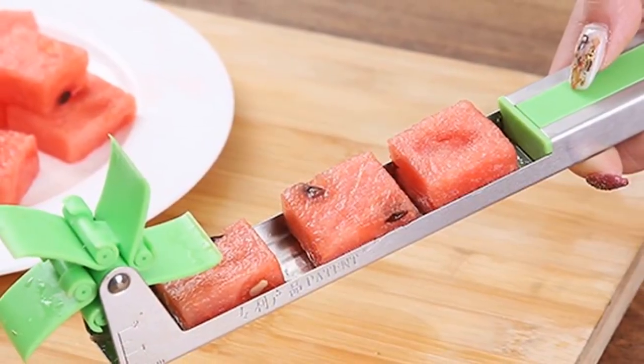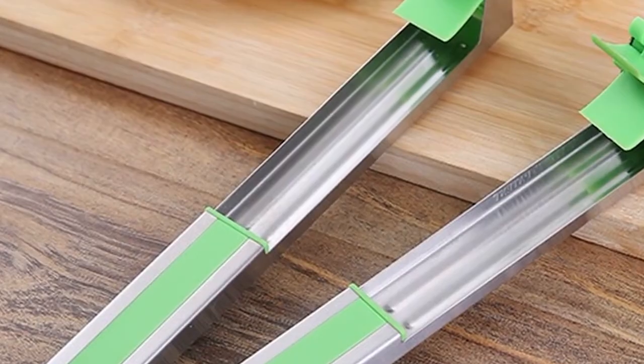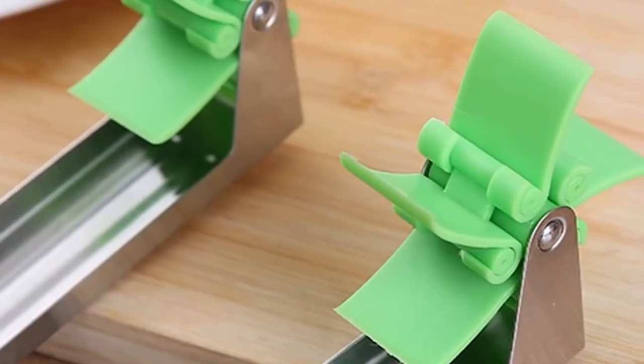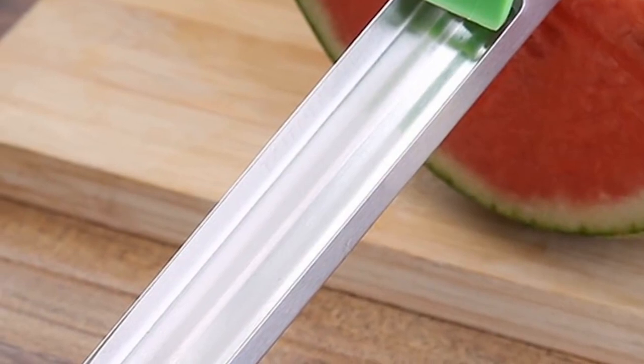Made out of 304 stainless steel, the slicer will never rust or corrode. The tool has rounded edges around the perimeter — except for the cutting surface — so it can be safely handled by anyone. A measuring guide is built in so you can choose the perfect height that suits your taste. Take this delightful tool camping, to a picnic, or bring it out to a family event to entertain your guests.